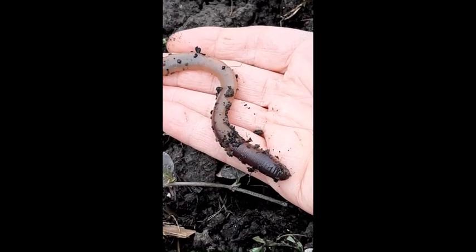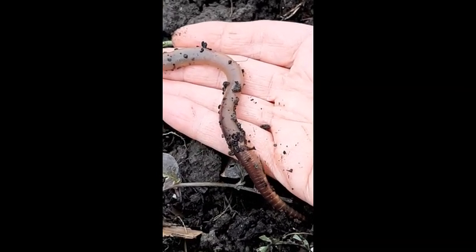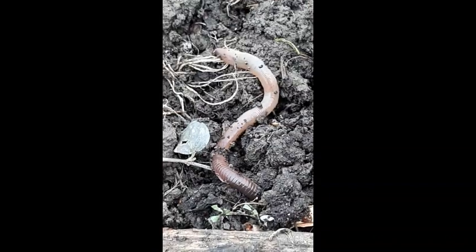You can see that they look different. The front end is the one that moves around — you can see it's almost curious, it's looking around. It wants to go down into the dark damp soil off my warm dry hand.